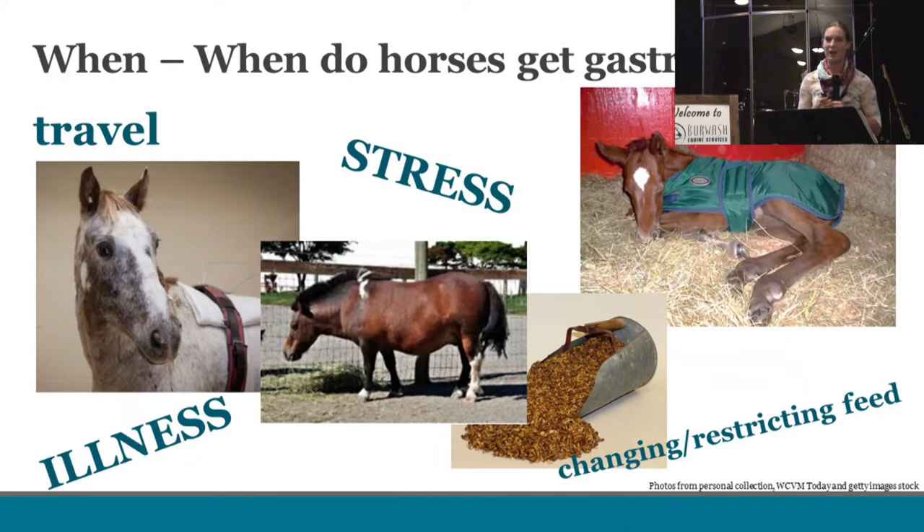When do horses get gastric ulcers? Performance horses — we see it during show season when they're traveling, stressed, and working really hard. We see it often in hospitalized patients that are stressed and immunocompromised. We see gastric ulcers commonly in foals — sick foals that maybe had a difficult birth or didn't get enough colostrum. And I put this obese pony in here because his owners put him on a very drastic, severely restricted diet, and he ended up with pretty nasty gastric ulcers. Altering your horse's feeding regimen can predispose them to ulcers as well.